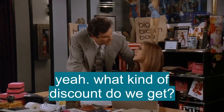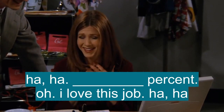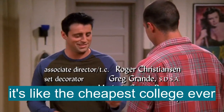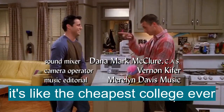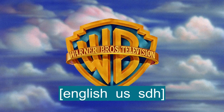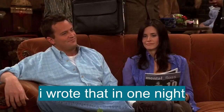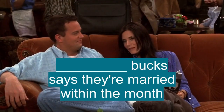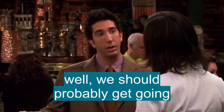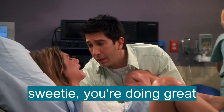Yeah, what kind of discount do we get? 20%? I love this job. How much do I owe you? 20 bucks. Oh, it's like the cheapest college ever. Oh, I wrote that in one day. 20 bucks says they're married within the month. We should probably get going. We got a lot of ground to cover. I can't push anymore. You're doing great.